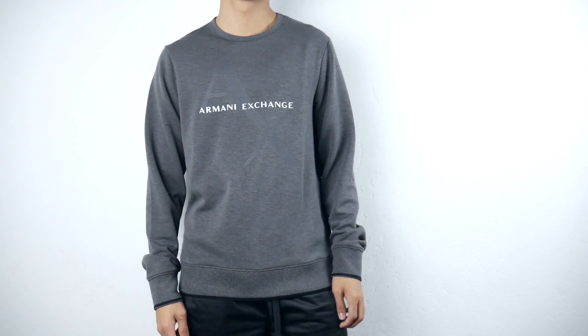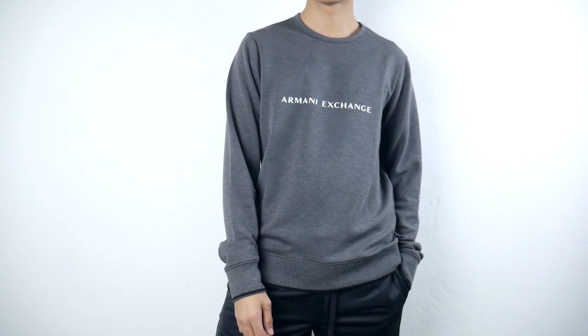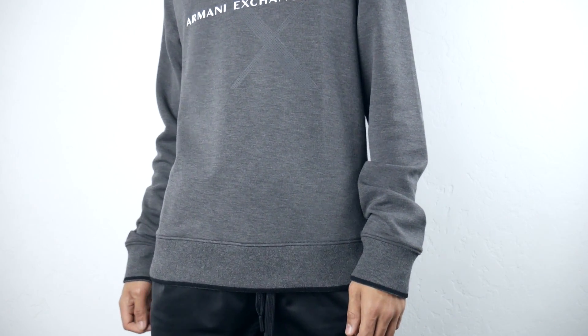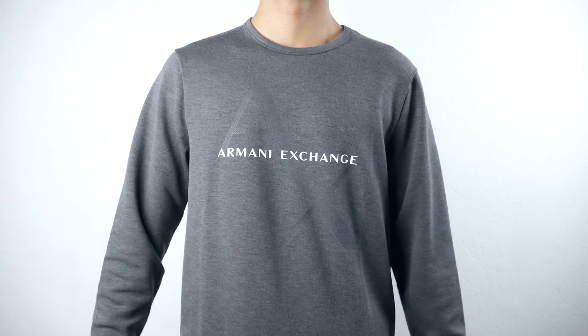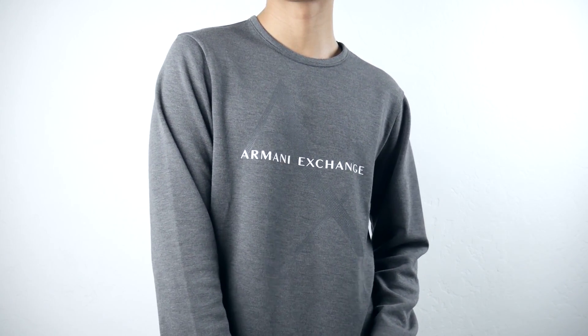I got the gray Armani Exchange logo sweatshirt. One thing I found unique was the rib design on the cuffs of the long sleeves and on the waistband. It also has the logo printed in the front with a subtle large AX in gray. Overall, this sweater is so high quality and well-built — you can just tell by wearing it that it will last a long, long time.